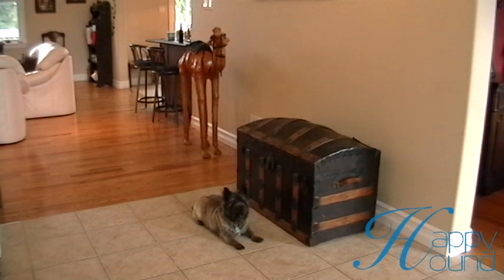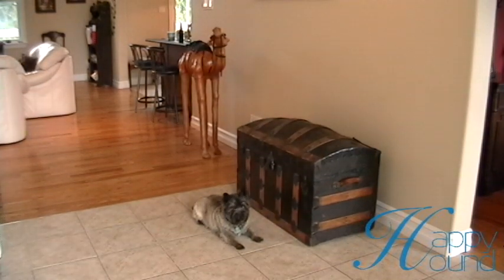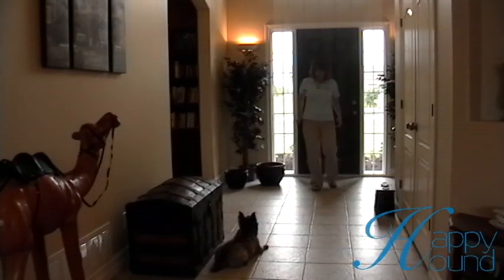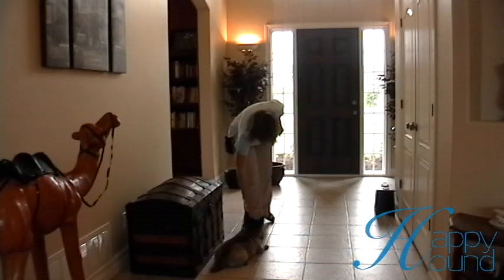Try opening the door this time. Yes. Good girl. This time I'm going to try the doorbell. If she's ready — stay.